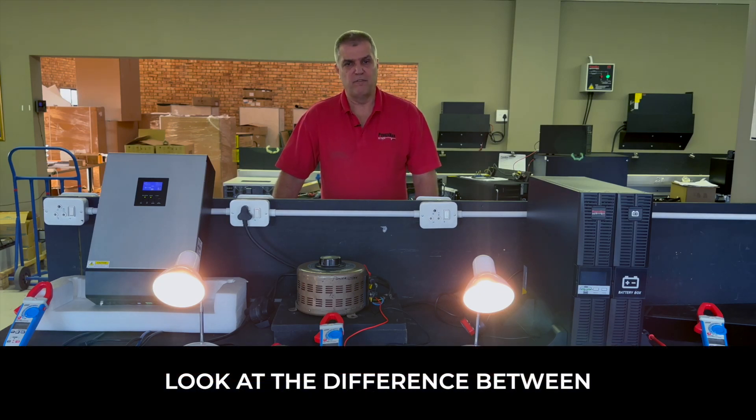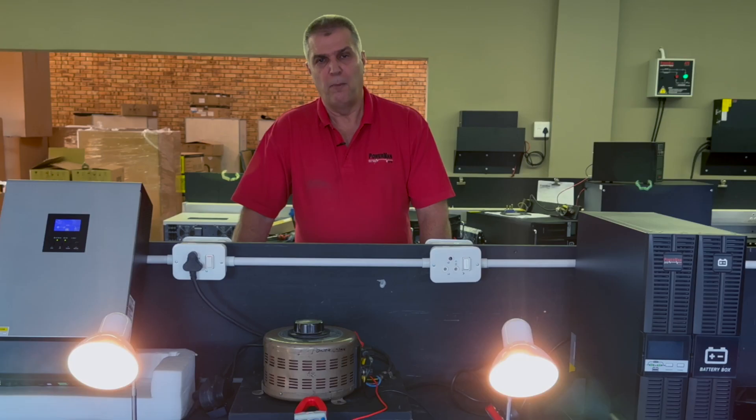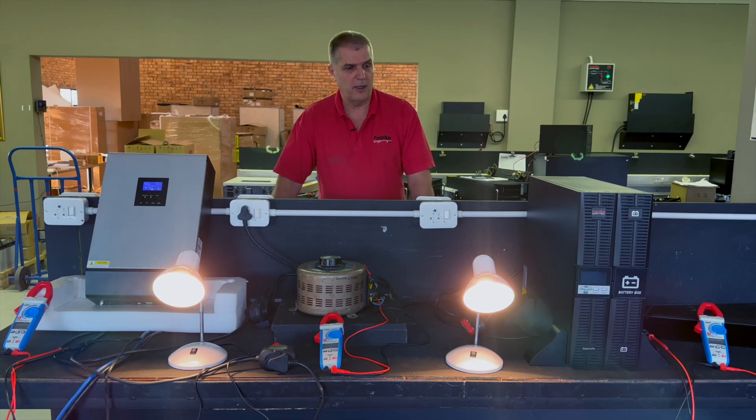We spoke last time about the difference between the online UPS and the inverter. I'm not knocking any technology, but we need to look at the differences and how it will affect you. Foundman has always provided an online UPS for our clients because it gives them the maximum protection.